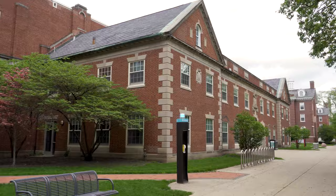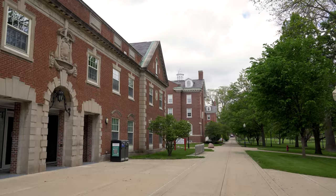McCormick Hall is home to the School of Kinesiology and Recreation, and is attached to our Student Fitness Center.